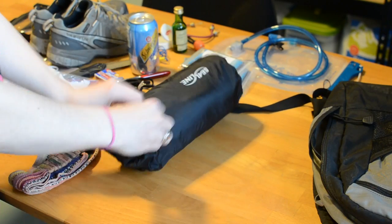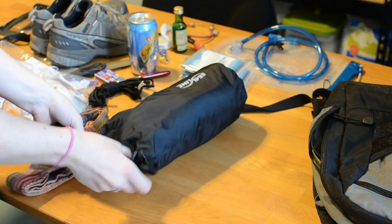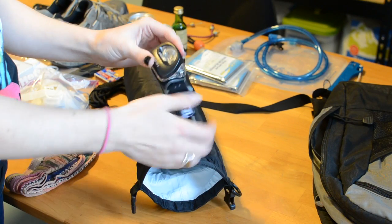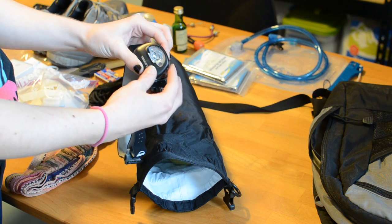Inside this dry bag is a full change of clothes: a pair of warm winter leggings, a black t-shirt, a replacement pair of socks, and a pair of underwear. Also in here is my headlamp, which would be my primary source of illumination if I needed to travel at night.